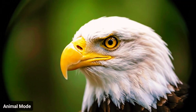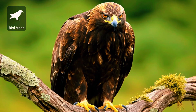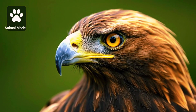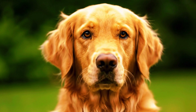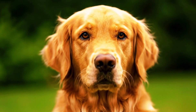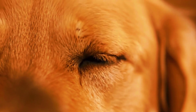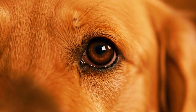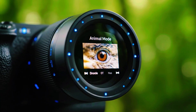He remains open-minded and encourages others to test for themselves and share results, to identify situations where bird mode might shine. Perhaps in flight photography things might be different — maybe bird mode's algorithm performs better detecting fast-moving subjects against open skies. But for static or semi-static birds on land or water, the answer seems clear. In this first phase of testing, Nikon's animal eye tracking proves not only capable but superior — a reminder that sometimes simplicity wins, and the best tool is often the one that simply works in every scenario.